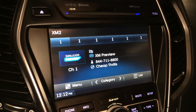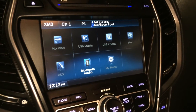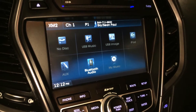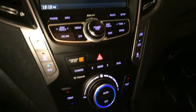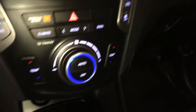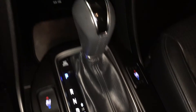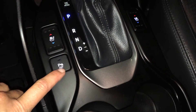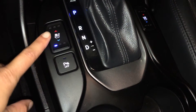AM-FM, satellite, CD — it's MP3 compatible — USB auxiliary and Bluetooth. Dual-zone climate control, AC, front and rear defrost, side mirrors are heated. Two power outlets, auxiliary and USB inputs, park assist, heated and ventilated front seats with three settings.